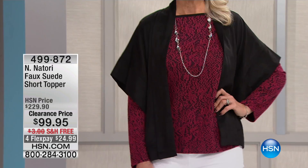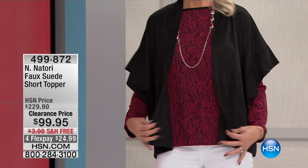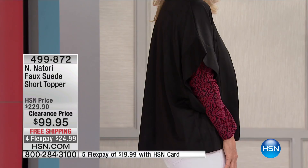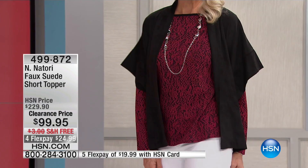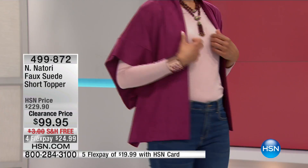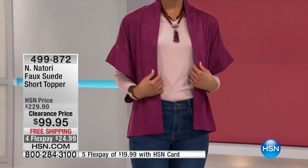Back again to the incredible Josie Natori and this is from her End for Natori collection, exclusive at HSN — a faux suede short topper. Right off the bat, different: most toppers run more to a cape length, but this runs 27 and a half inches in a medium to about 30 and a half inches in the 3X. It's a kimono style — Josie is known for that. The kimono was one of the first garments she ever did, and she continues that style to incredible success across all her brands and designer lines.